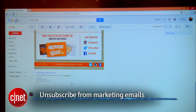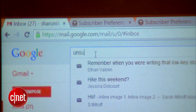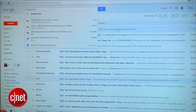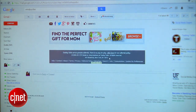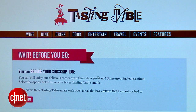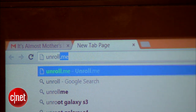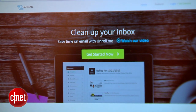First, unsubscribe from any unnecessary marketing emails. My favorite way to do this is to head to your inbox and search for 'unsubscribe.' Then open up one of those marketing emails or newsletters, scroll all the way to the bottom where it's probably hidden, and hit Unsubscribe — it'll take you to the website to complete the process. As an alternative, you can use a service like unroll.me, which is designed to automatically gather all the newsletters you're signed up for and help you unsubscribe from them in one fell swoop.